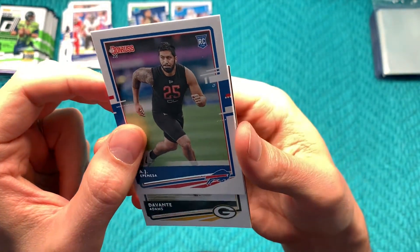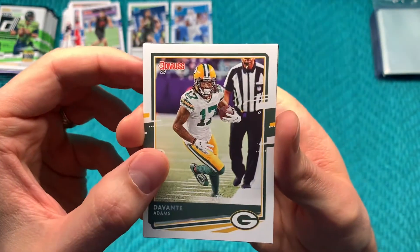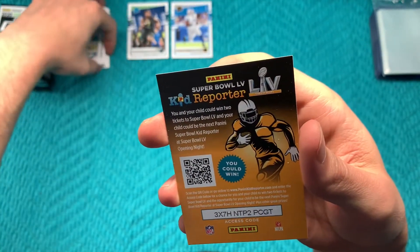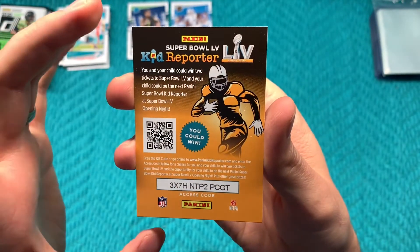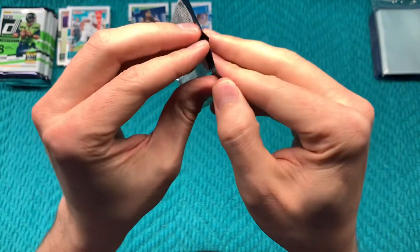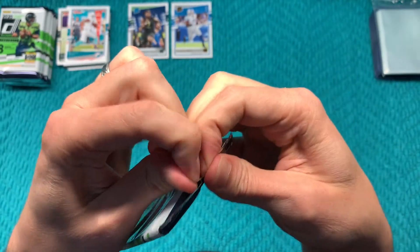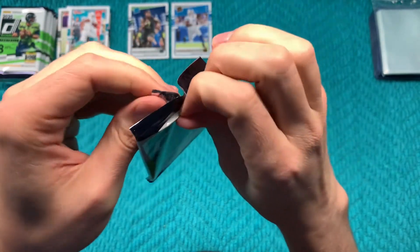AJ Epenesa from Iowa, Devonta Adams, and a Devonta Parker — so two Devontas in a row. And of course a Kid Reporter code if you're interested. Let's keep it rolling.